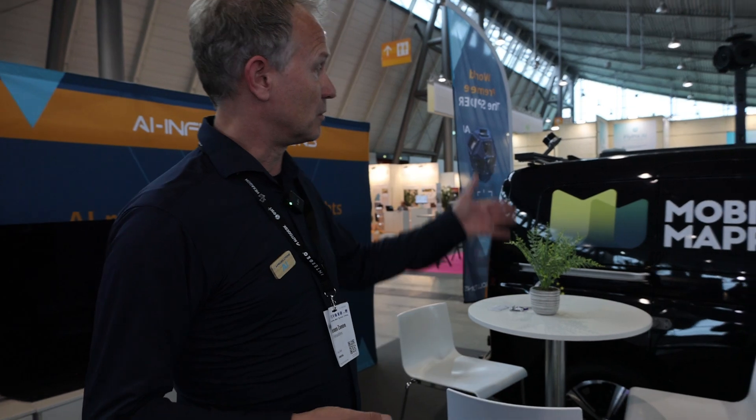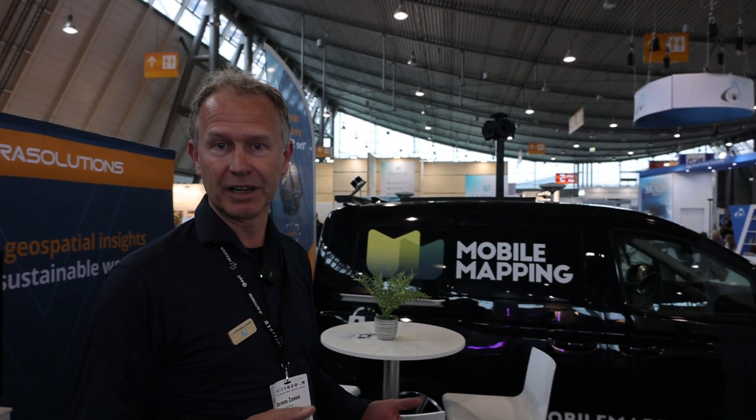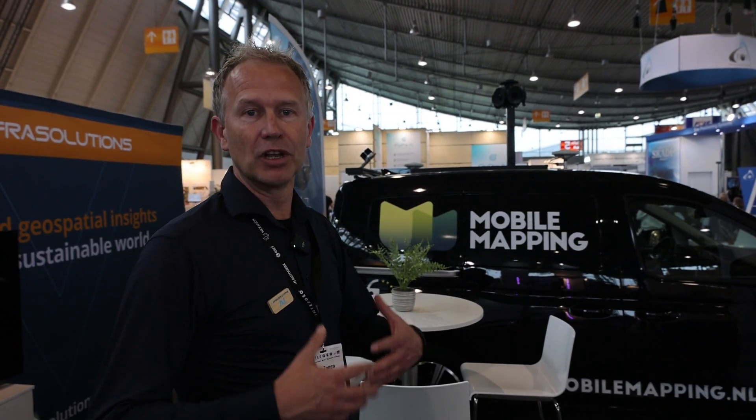Jerome, nice to meet you. Tell me a little bit more about AI Infra Solutions. You can translate mobile mapping data into geospatial insights. We started as an AI company to do the last part in the whole process, which is the translation. But now we do it end-to-end — we founded a mobile mapping company. Today we map the whole of the Netherlands year over year completely. And all the lessons learned, we also bring to other countries. Our customers in other countries are big mobile mapping companies, and the vision is that they also capture their whole country.